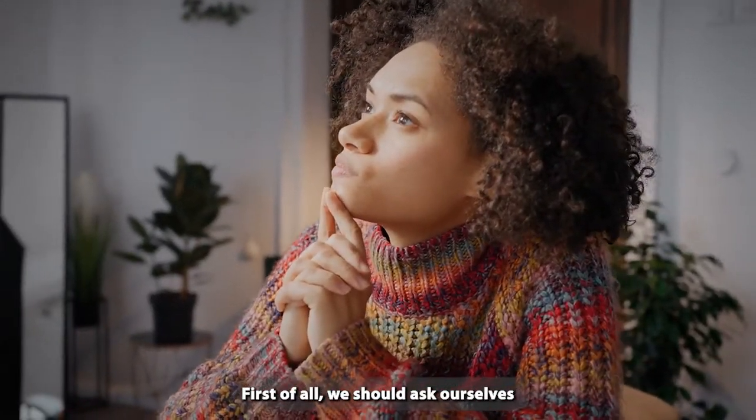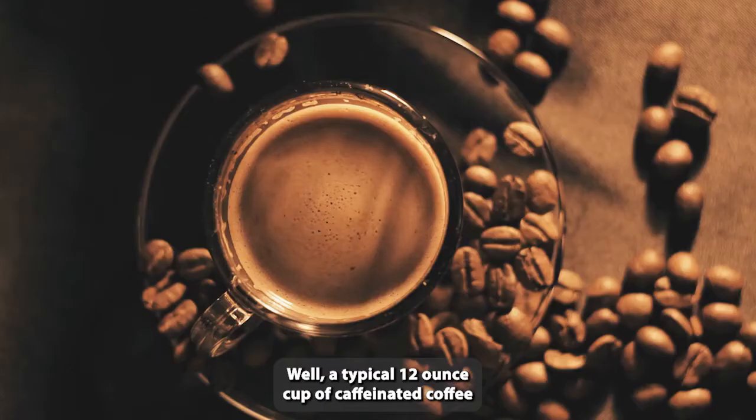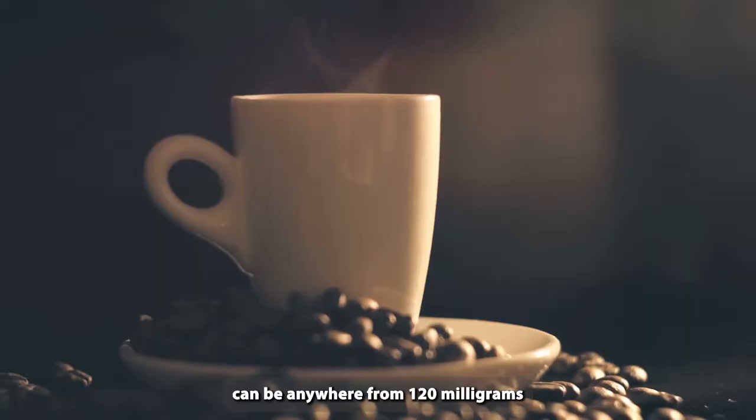First of all, we should ask ourselves, how much caffeine is in standard regular coffee? Well, a typical 12-ounce cup of caffeinated coffee can be anywhere from 120 milligrams to 180 milligrams of caffeine.